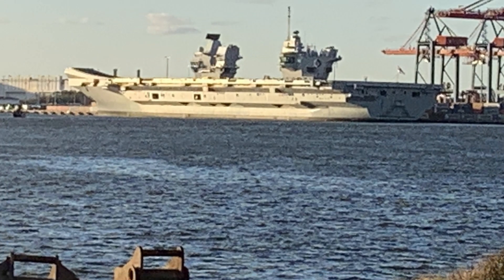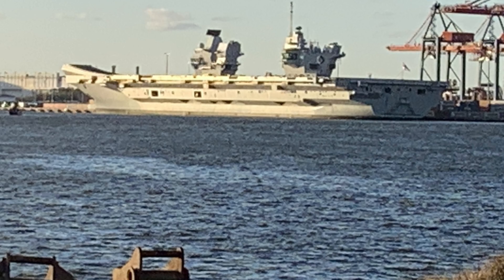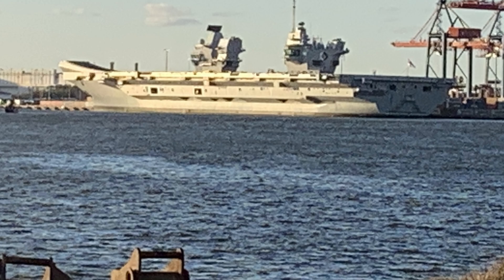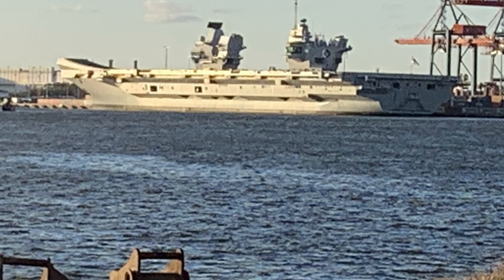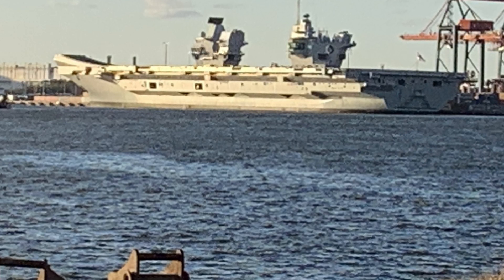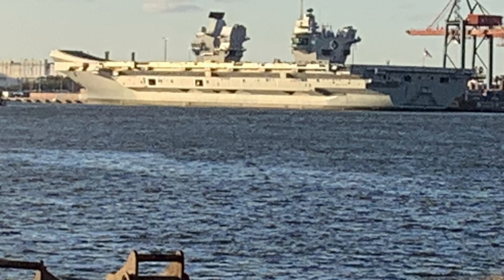On July 4, 2014, HMS Queen Elizabeth was officially named in a ceremony attended by Queen Elizabeth II herself. Instead of the traditional champagne bottle, the Queen christened the ship with a bottle of Beaumont whiskey, a nod to Scotland's role in the ship's construction. The ceremony featured dignitaries including Prince Philip, the Duke of Edinburgh, as well as senior naval officers from France and the United States. The Royal Marines Band played a specially composed march, and the occasion was celebrated with a flypast by the Red Arrows and helicopters from the Royal Navy, Army, and Air Force.